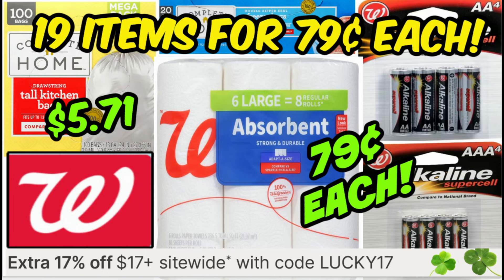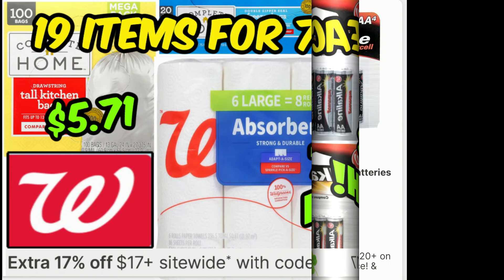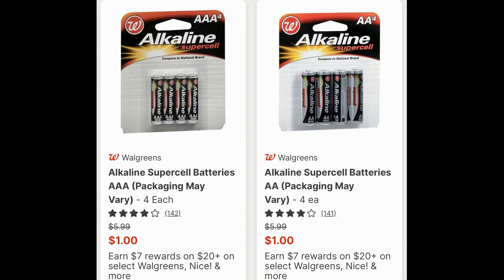Super cheap trash bags — 100 count trash bags for under $6 a box — 79 cents, six large Walgreens brand bath tissue and more. So let's just go ahead and dive in starting with a good clearance deal online at walgreens.com.